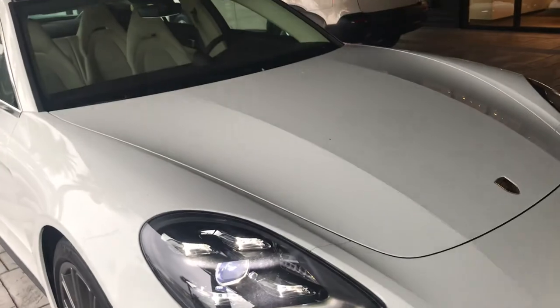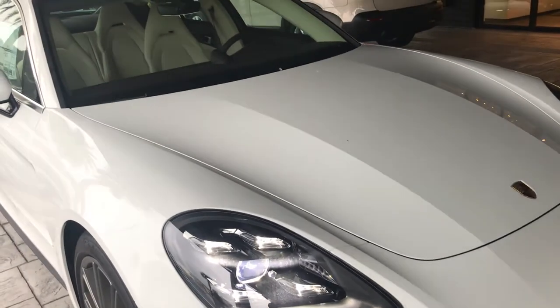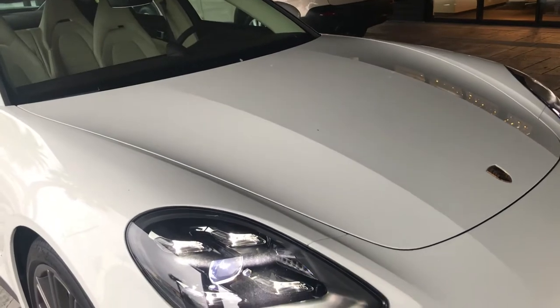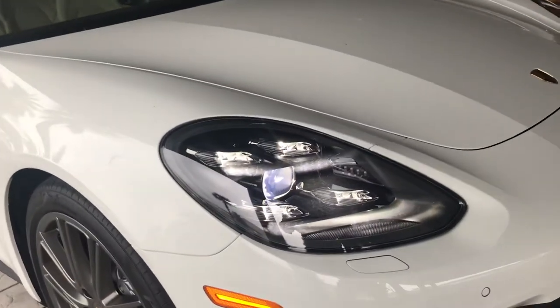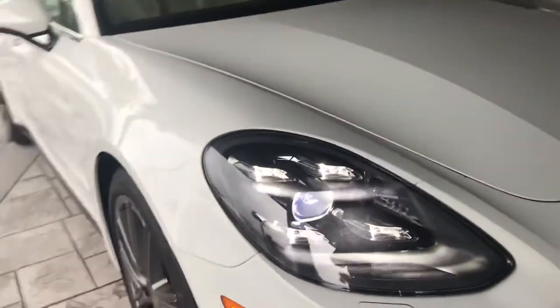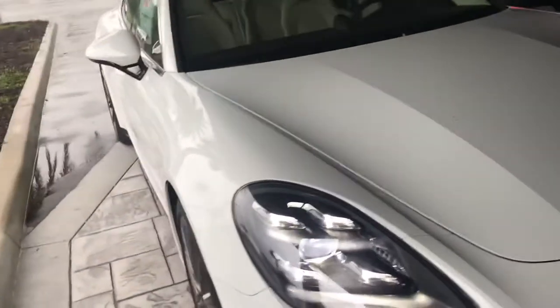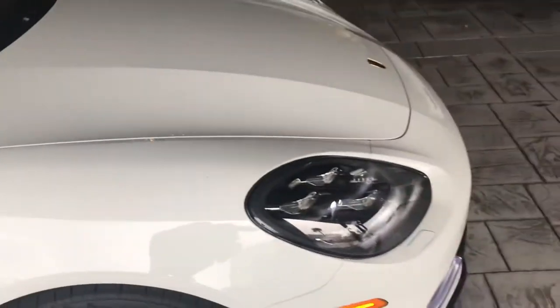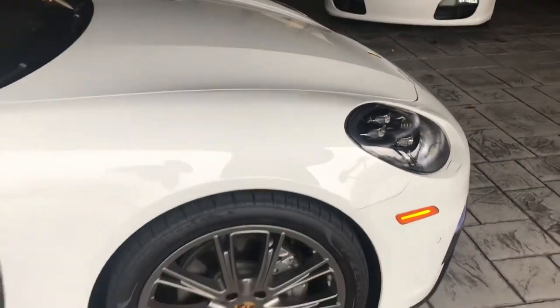This vehicle has the upgraded headlights. Normally you have LED headlights with this generation as a standard option. This has the LED matrix, a new headlight design that has high beam assistance and 84 LEDs in it.